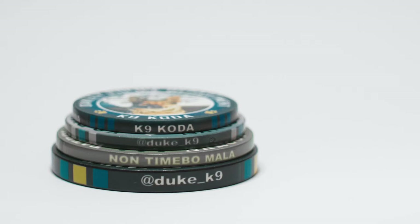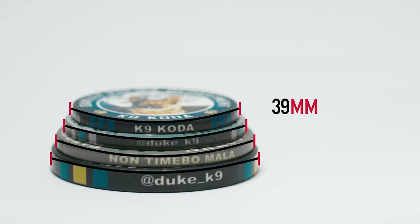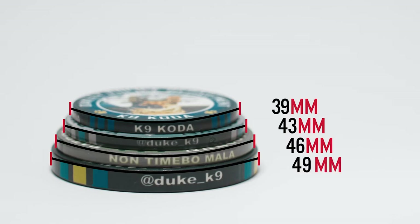The sample pack comes with four different sizes: 39mm being the smallest is the standard poker chip size, the 43mm is our most popular, 46mm is even bigger, and the 49mm — that one's the big one and is twice as thick as the others.